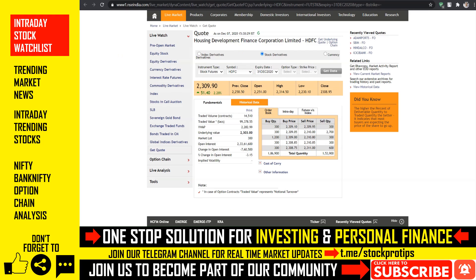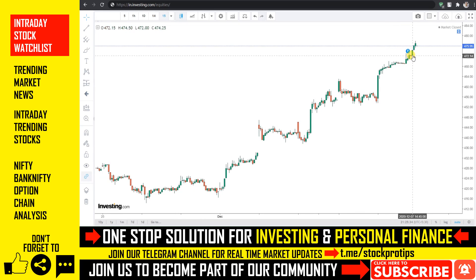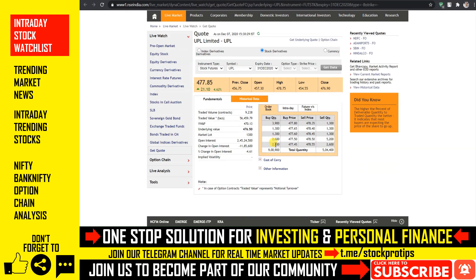इसके बाद दूसरे स्टॉक को देखा जाए तो यहाँ पे आज एक significant breakout के चलते स्टॉक में एक significant buying देखी जा सकती है। स्टॉक currently अपने पिछले कुछ महीनों के highest level पे trade कर रहा है। हम बात कर रहे हैं UPL Limited के बारे में, जो currently very expensive होने के बावजूद स्टॉक में एक bullish side आज हमें देखने को मिल जाती है। इसके order book से कल आपको flat और even gap up open होता हुआ दिखाए दे सकता है, और future side से आप इस बात को confirm कर सकते हैं।